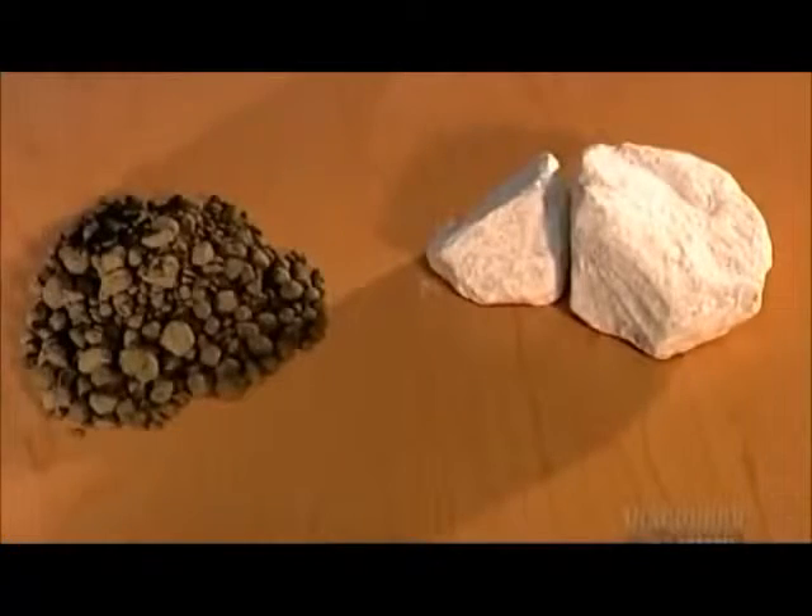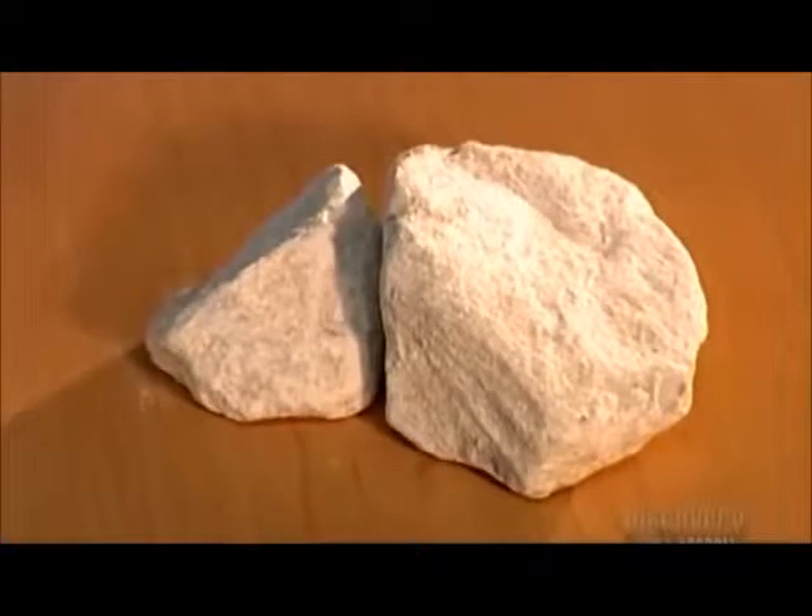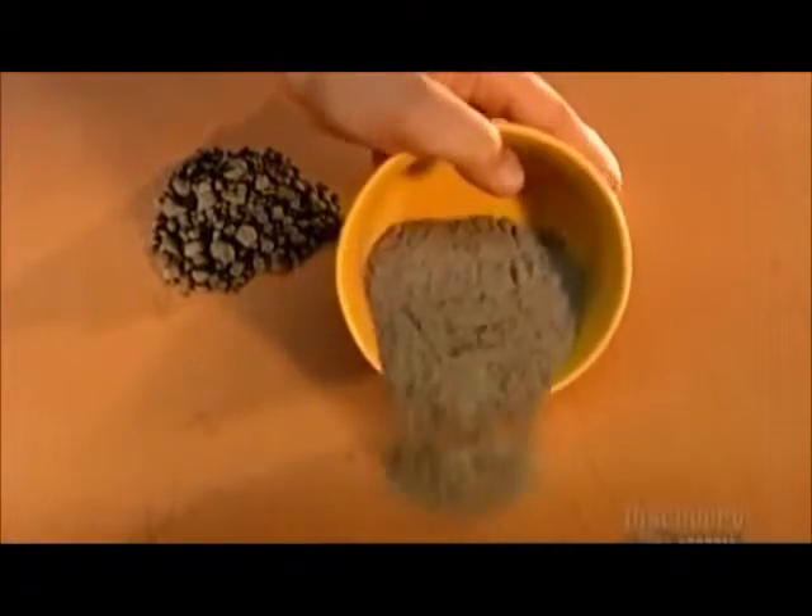The last stage of cement making is called finish grinding. They add some gypsum to the clinker. The precise amount varies with the type of cement they're making. Gypsum delays the cement setting time so that it can be worked for up to two hours before hardening.